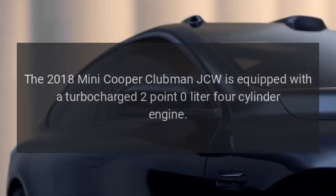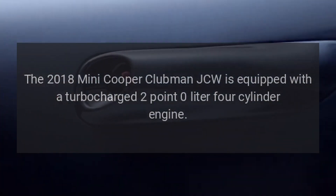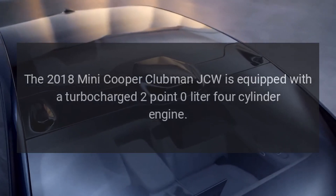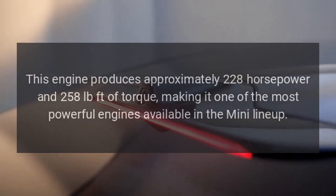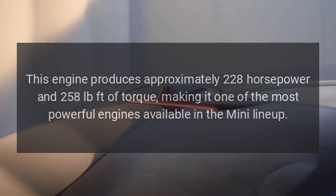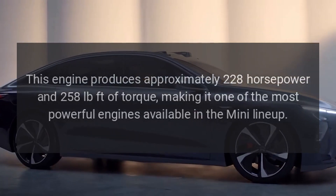Engine: The 2018 Mini Cooper Clubman JCW is equipped with a turbocharged 2.0-liter four-cylinder engine. This engine produces approximately 228 horsepower and 258 pound-feet of torque, making it one of the most powerful engines available in the Mini lineup.